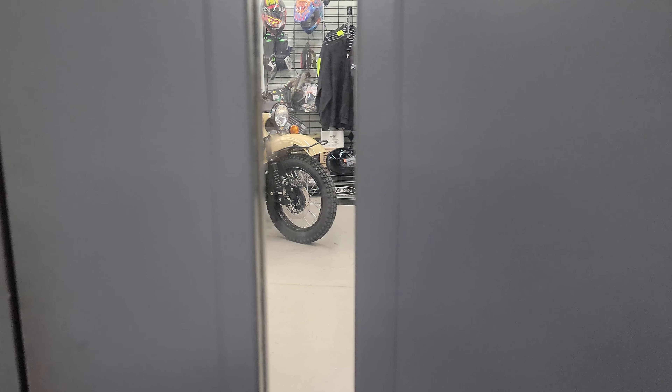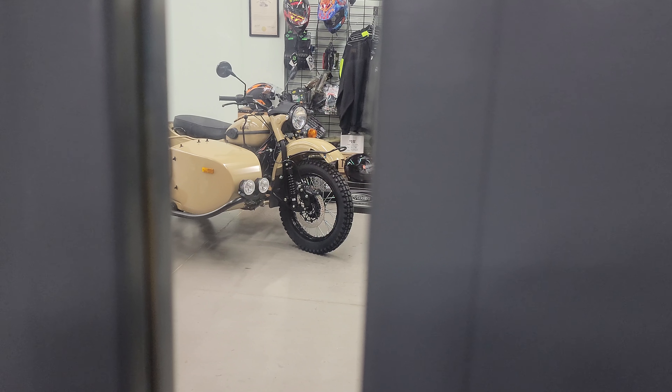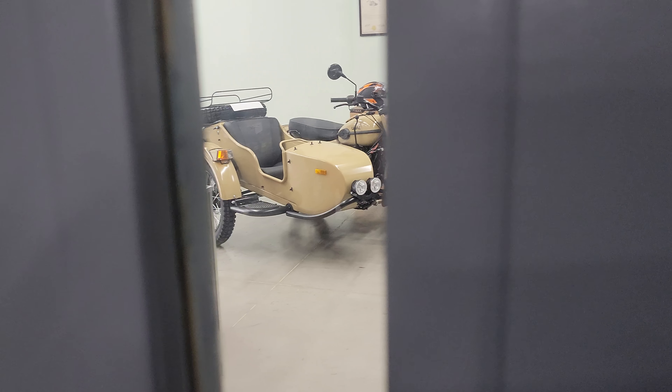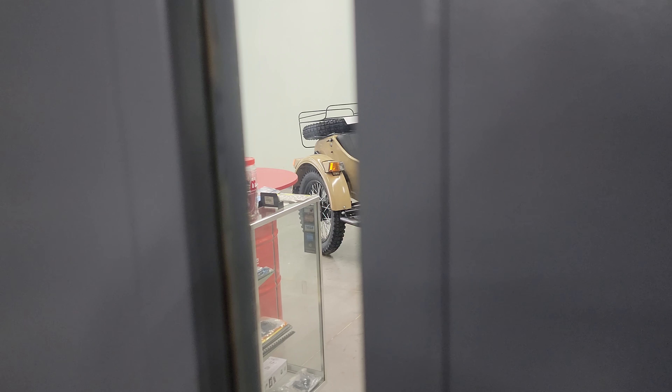Good evening, greetings from Hangel Motorcycle Sales, Eaton, Ohio. If you're watching at home you may want to shield your eyes if you don't like seeing things that are bare — you're about ready to see something that's very bare. Rest assured we're going to fix that problem very soon.